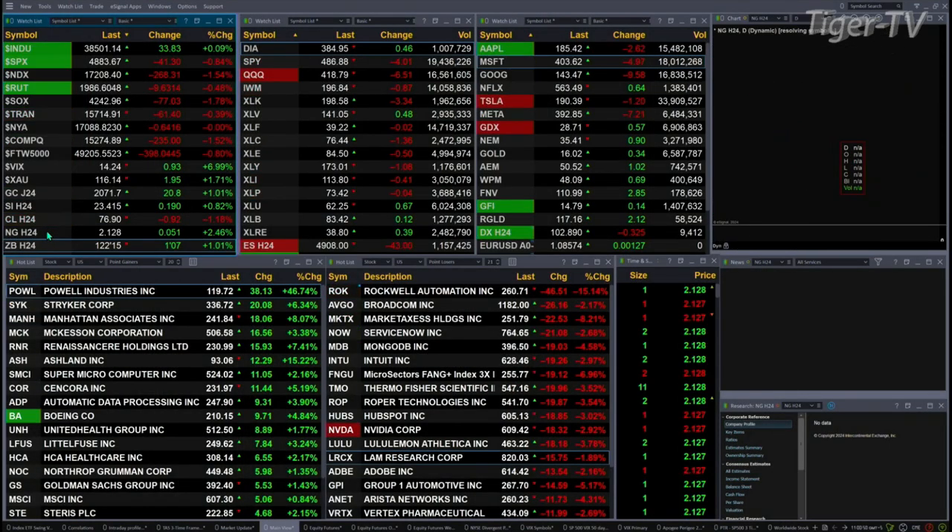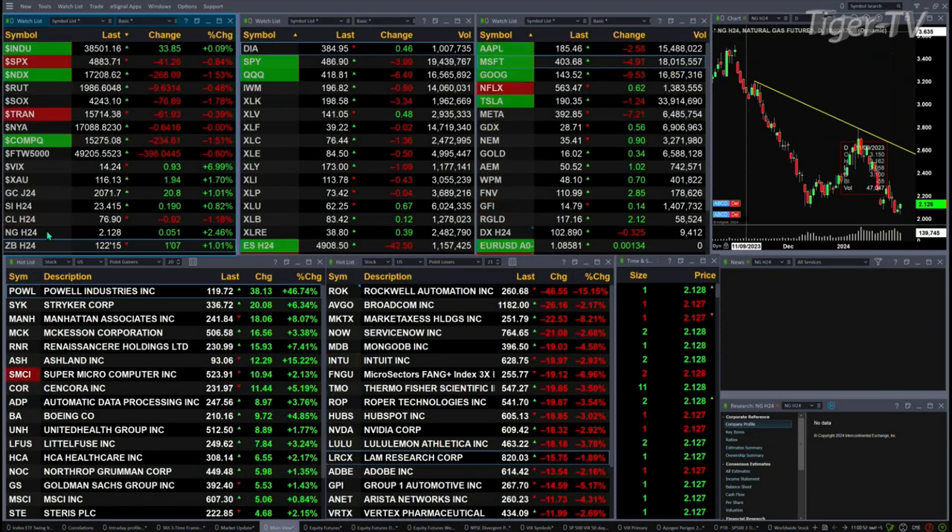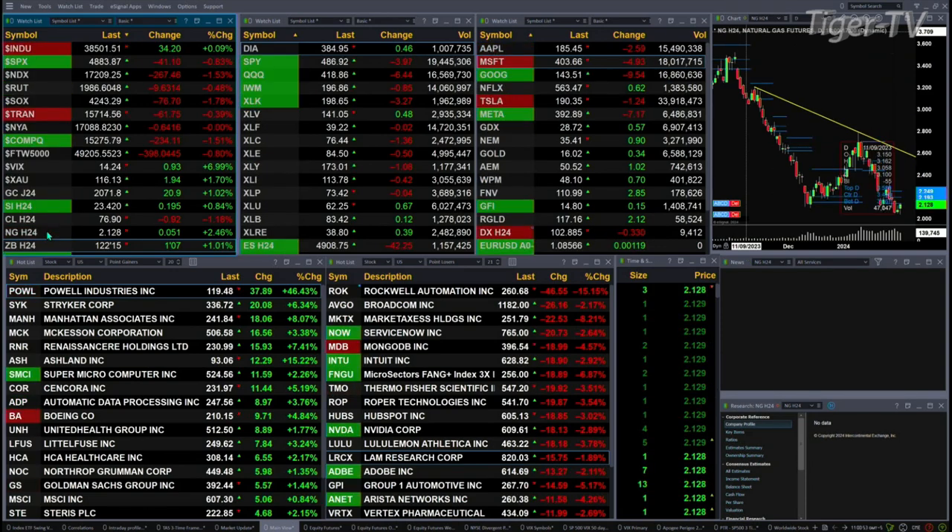Light sweet crude is actually down 93 cents. Natural gas — let's get to the right contract — that's up a nickel. And the 30-year Treasury is up one point and seven ticks, printing out at 122.15.